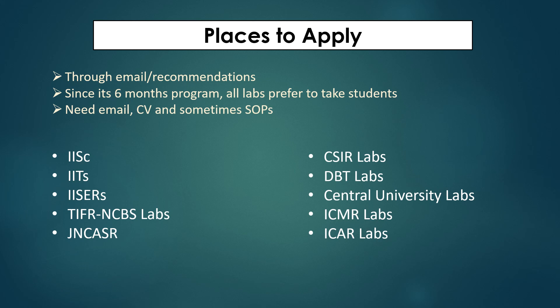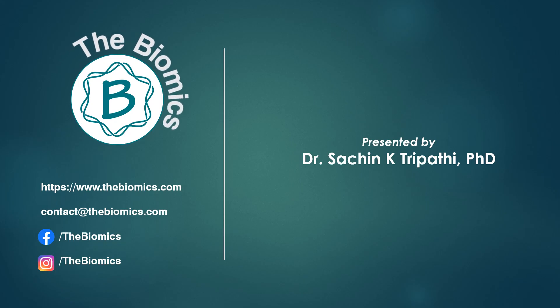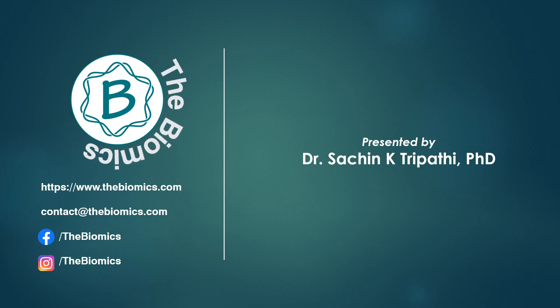I hope this video helps you find a dissertation program. If you know of other helpful places for dissertation programs, feel free to comment below. Thank you for watching this video on Biomix — we will come up with more concepts. Thank you.